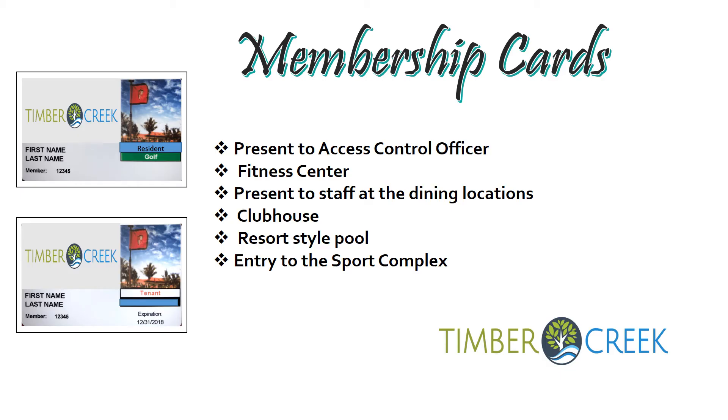Membership ID cards will be issued to all registered members of the community. They will have a current picture of the member, the first and last name, and their community member number. Once the member receives their ID card, they will have access to their beautiful clubhouse, first-class fitness center, resort-style pool, and community restaurants. You'll also be able to use this ID to present to the guard to get access to the community.